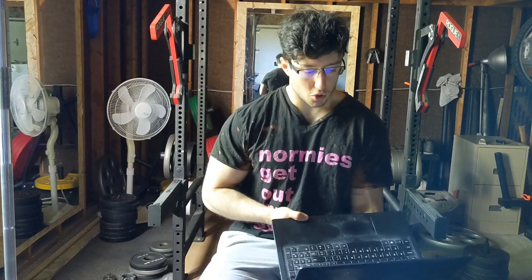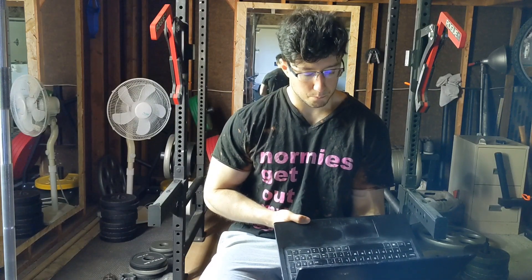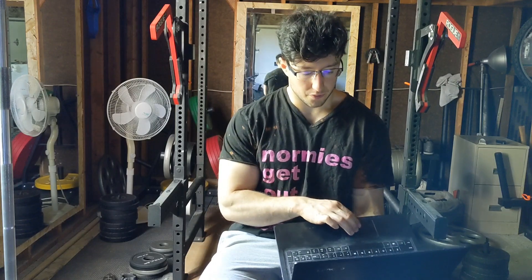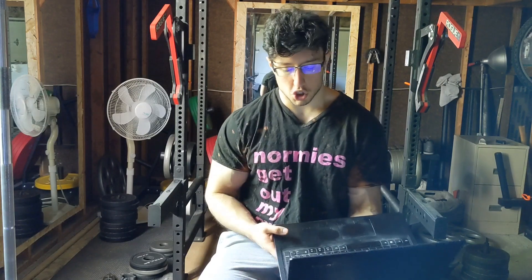That is pretty much all I have for you today, Jeff. I'm going to pin your comment if you comment, so let me know if you want me to talk more about this. Thank you so much for watching and I hope you have a great weekend.